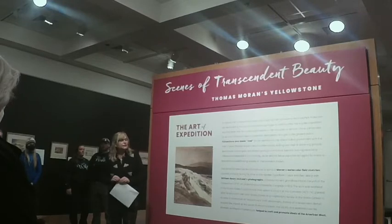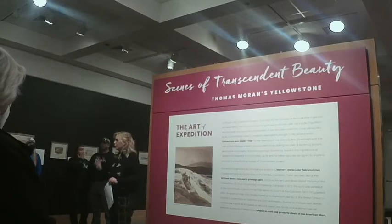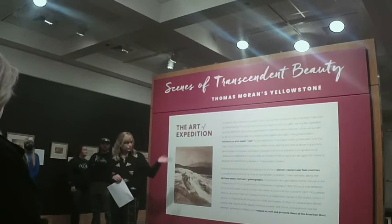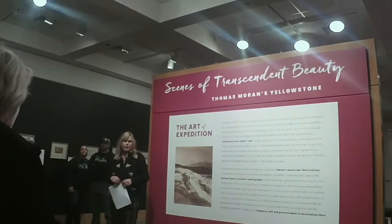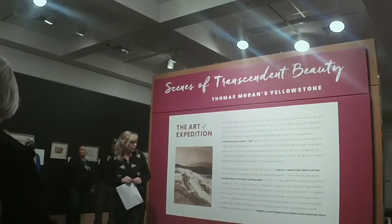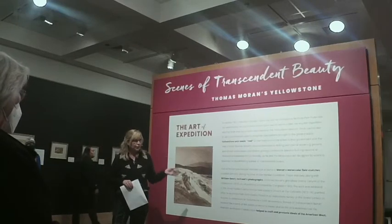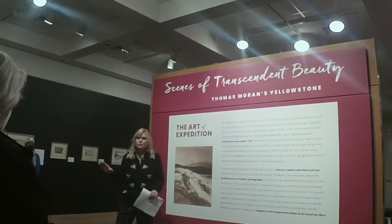In 1872, Yellowstone was made into the first national park in the world — I didn't know it was the first in the world when I started working on this show, so I thought that was pretty impressive. Making these lands protected was largely due to the efforts of Thomas Moran and Hayden, who started an expedition into Yellowstone. Before 1871, when Ferdinand Hayden took his expedition into Yellowstone, Yellowstone was kind of a fantasy.